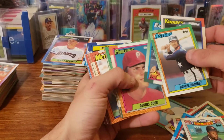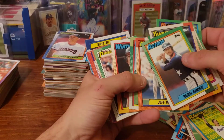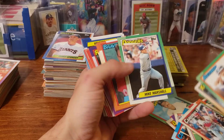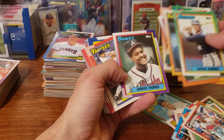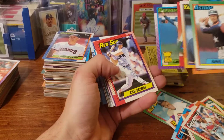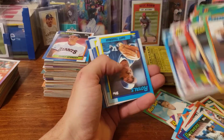There's a Kirby Puckett. Ozzie Smith. There's a Gary Sheffield Gold Cup. Greg Maddux.